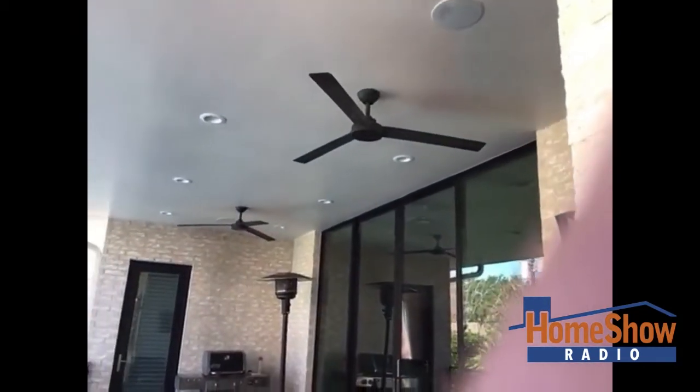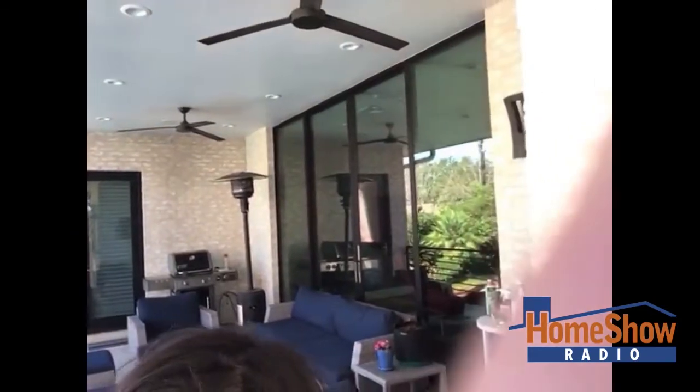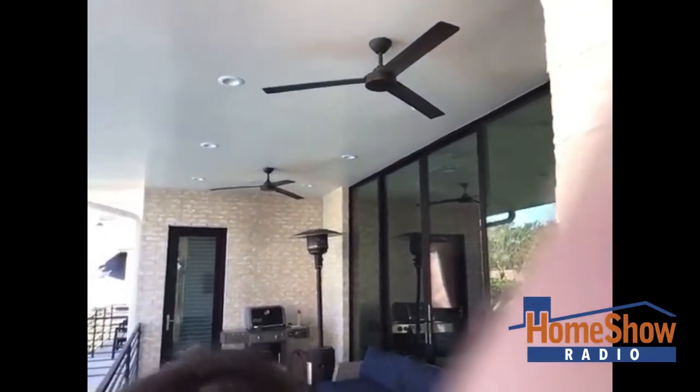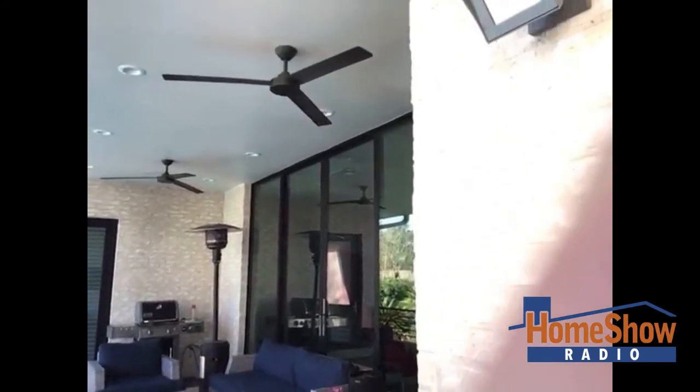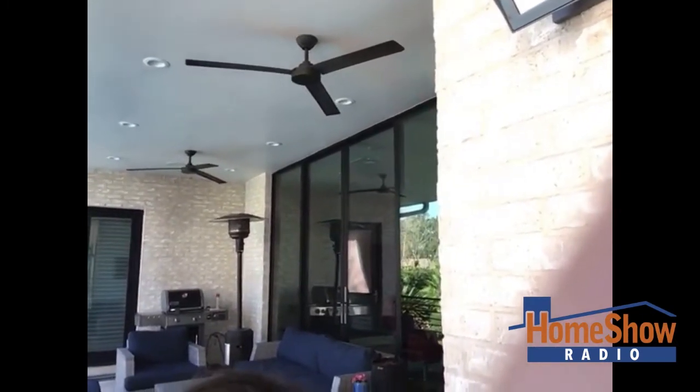Hi there. This house was built three and a half years ago, and these ceiling portions of the eaves have been giving us a lot of problems. It is a very contemporary home, and we've had leaking and bubbling of the paint, generally after a rainfall. We have had it fixed by a painter who assured us he had fixed everything. We had the roof company come out to look at the roof. This is the area under our balcony, and there's another balcony, but this area has been fixed twice as well.